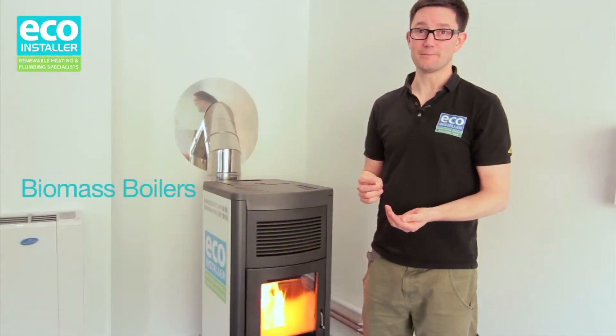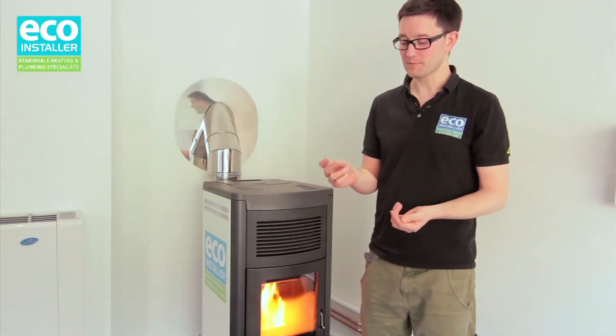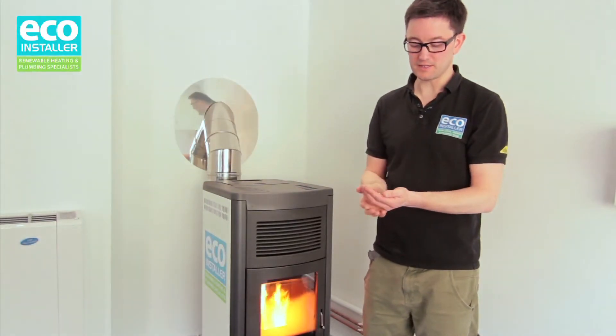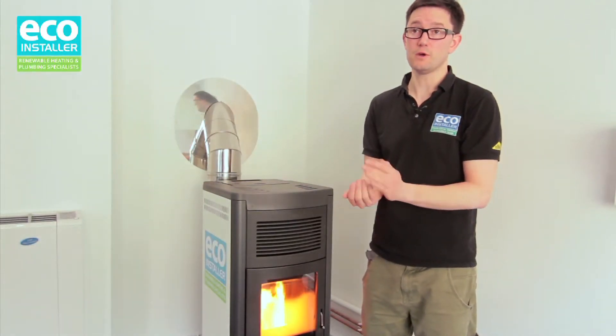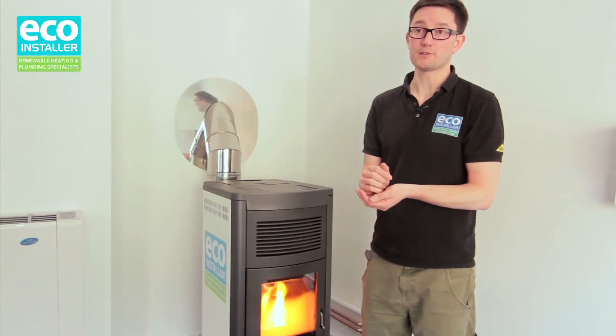This is a biomass boiler. It is another one of our renewable energy heating and hot water products. It runs off wood pellets and it's an excellent alternative to oil, LPG and electricity.